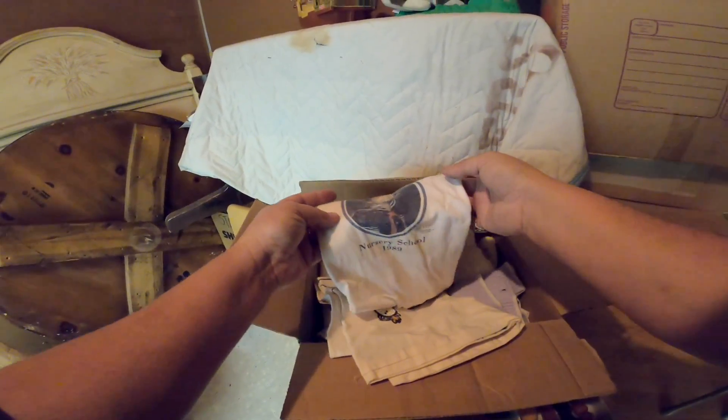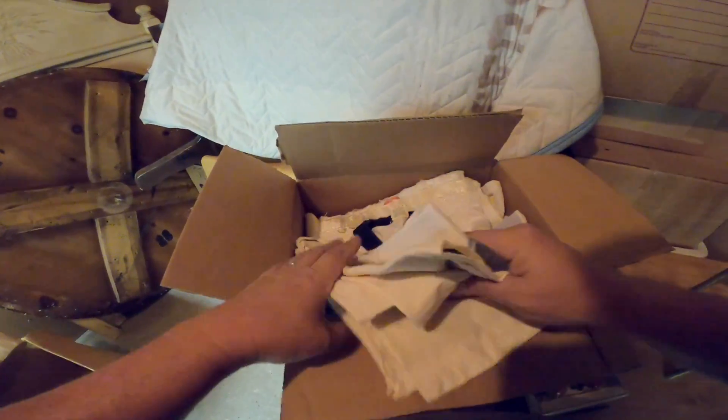Peter Pan Nursery School — how funny. More baby stuff, yeah — all baby clothes. It's all donate stuff.